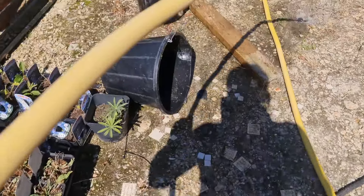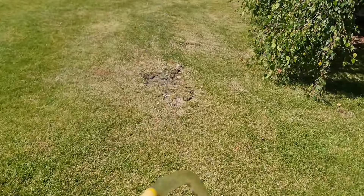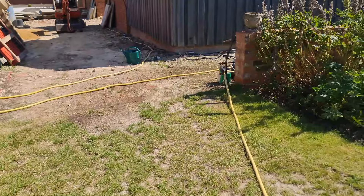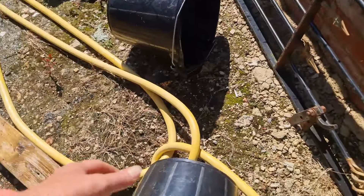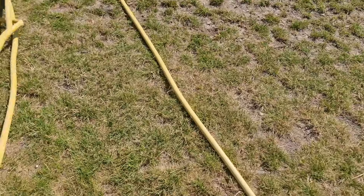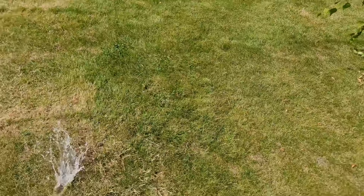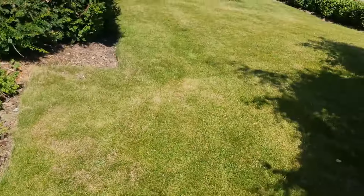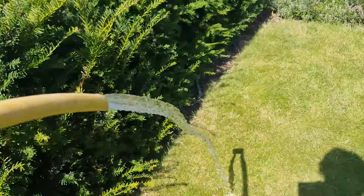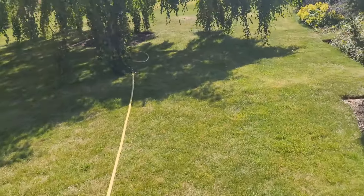I found a hose pipe — it's gonna make life a lot easier. I just need to get it closer to where I'm gonna be, and there's no way of turning it off. Well, there is, but then I've got to walk all the way back to sort that out. Hopefully it won't get any kinks in it. Looks like a pretty good hose. Now I need to weave my way closer to where I'm going so I don't have to walk so far.